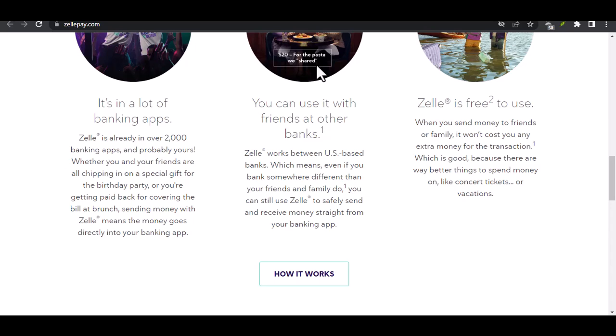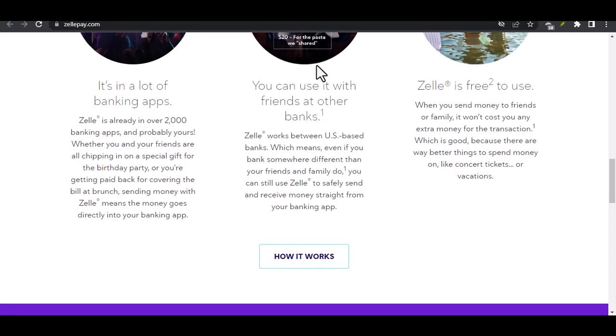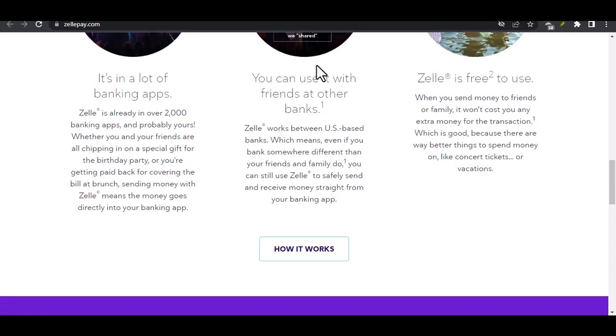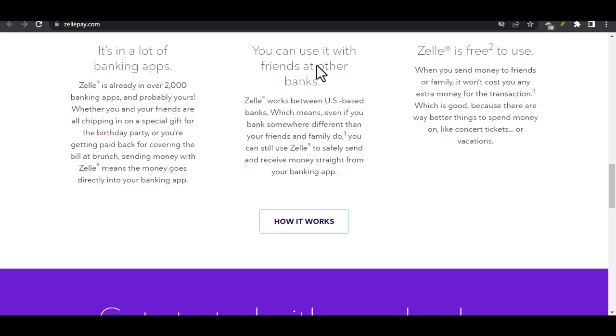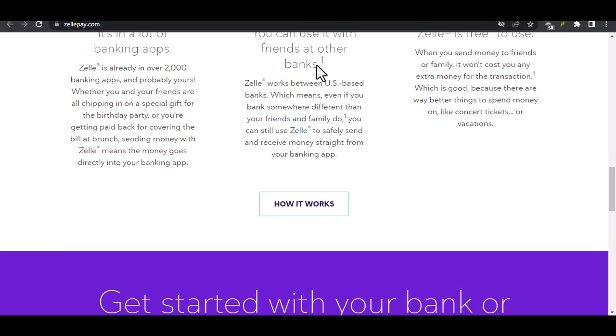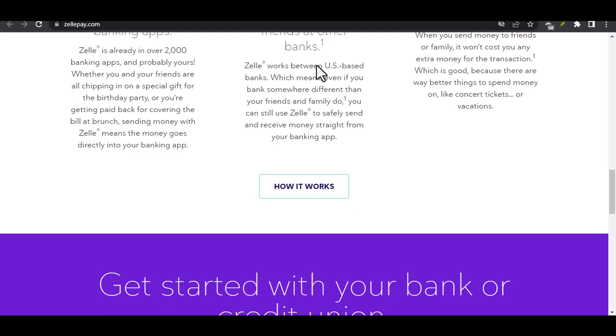Wells Fargo Send Money with Zelle — this might sound confusing, but here's the deal. Even though Wells Fargo doesn't offer standard Zelle functionality, they do allow you to initiate a Zelle transfer through another bank's app if the recipient uses Zelle. Essentially, you are piggybacking on the Zelle network through another institution. Just be aware that the recipient's bank might have limitations or fees associated with receiving a Zelle transfer initiated from another bank.